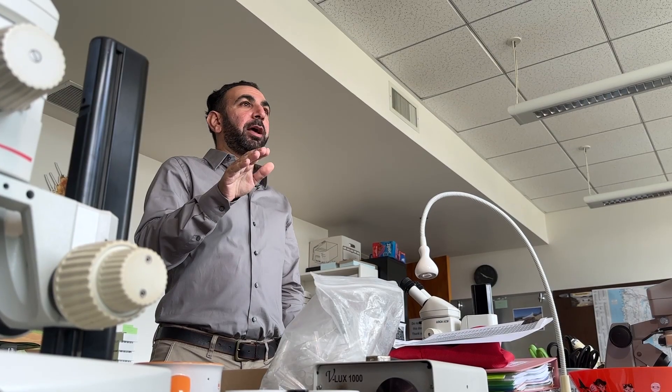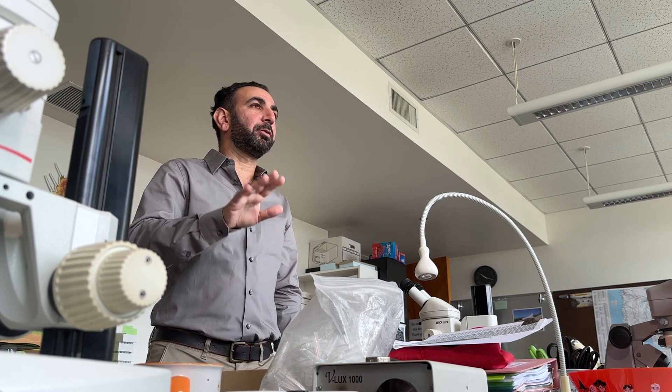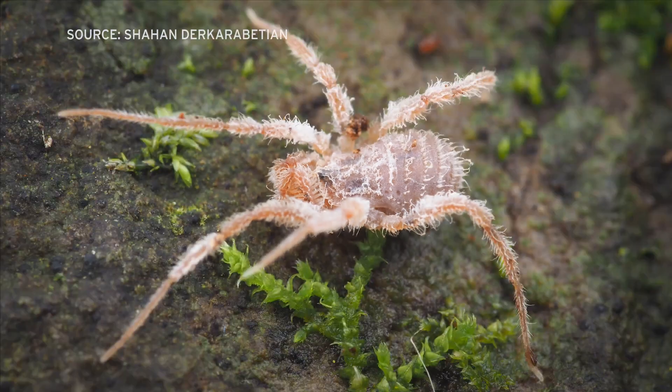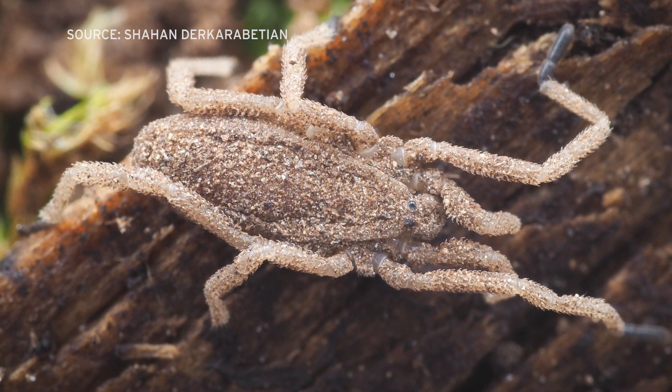Harvestmen don't have venom, they don't have fangs, they don't make silk, they don't have webs or anything like that, and they're completely harmless. But harvestmen come in many varieties, like this one, another native of Tasmania, and this one, Trogulus tricarinatus, originally from Europe, now seen along the U.S. eastern seaboard.